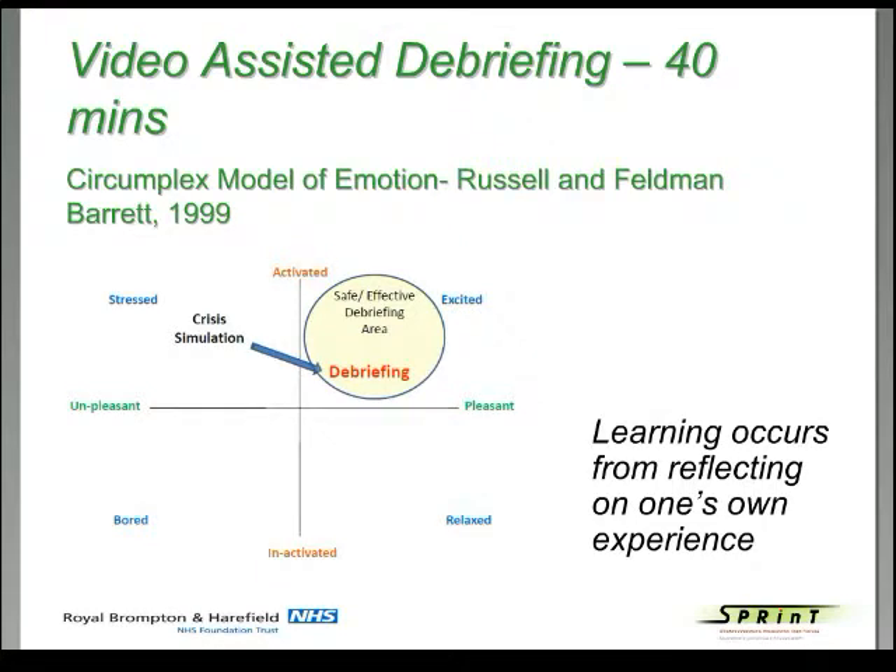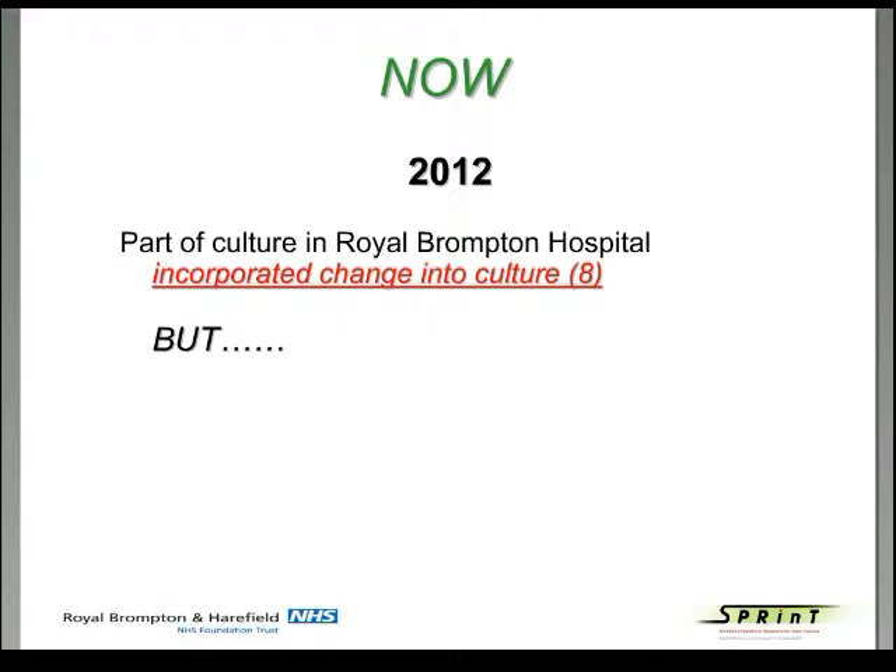After the simulation, we moved into the longest part: a 40-minute video-assisted debriefing. When we started, debriefing had been the shortest part. By now we had learned academic, evidence-based ways of how to debrief and how to engage participants in understanding — and discovering themselves — how to change what had happened and improve performance. Now in 2012, we are part of the culture of the Royal Brompton Hospital. Cotter's eighth point: we've incorporated change into the culture, in the paediatric areas and expanding into adult congenital heart disease.